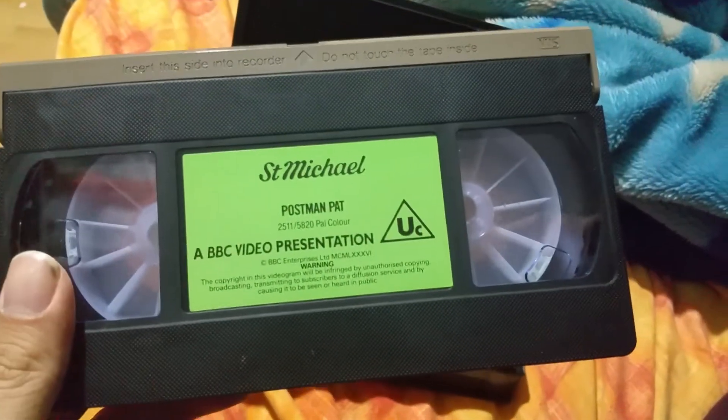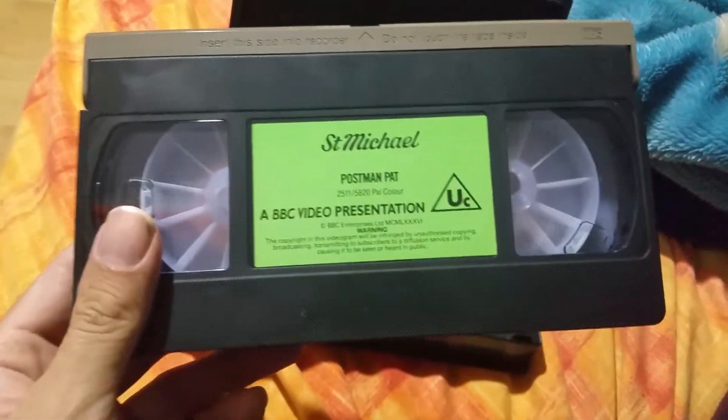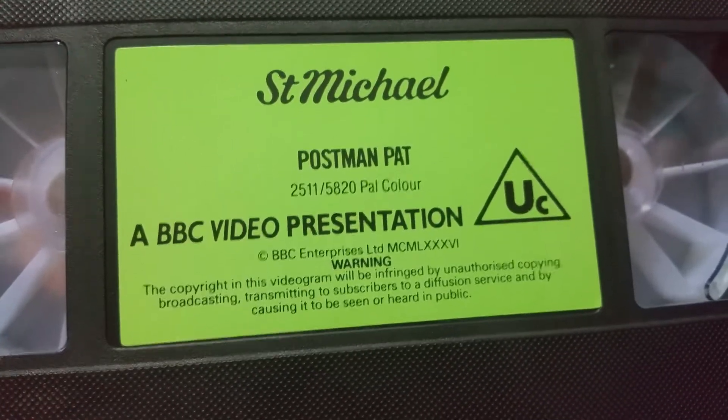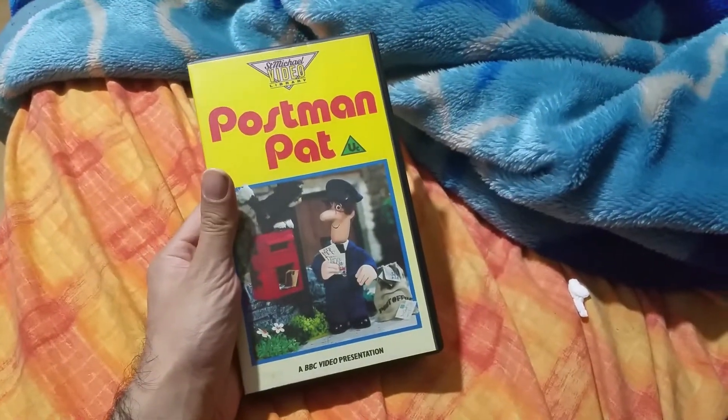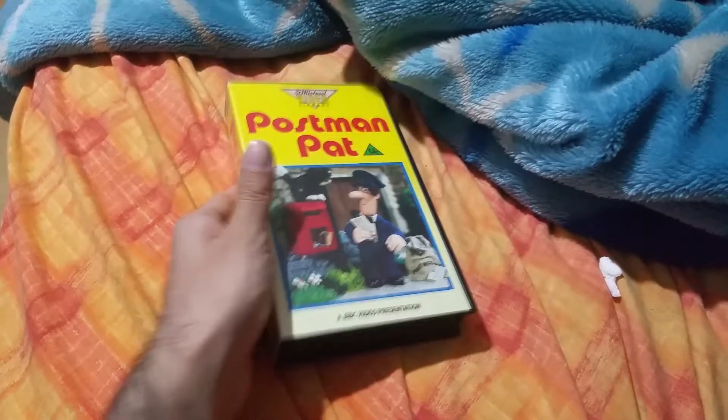But yeah, this is a really, really rare VHS. Looks like a really good one as well. This is from 1986. I hope you like this video about this rare Postman Pat tape, YouTubers, and I will have another video coming up soon. Till then, peace out.